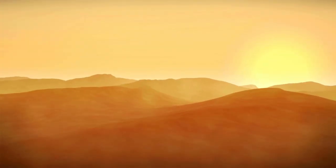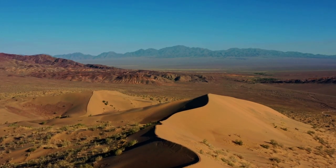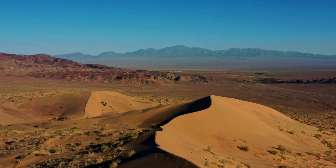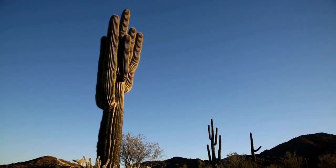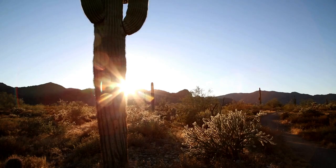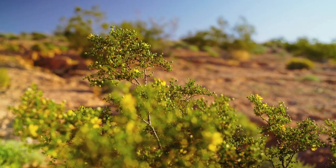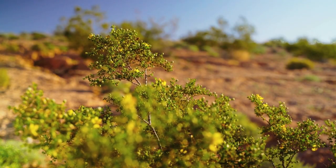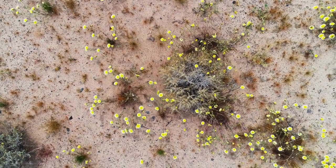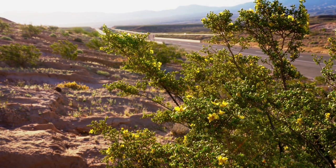Within the desert's arid embrace, a fascinating array of flora has evolved ingenious strategies to endure the harsh conditions. The saguaro cactus, an iconic desert sentinel, stores vast amounts of water, sometimes weighing up to two tons when fully hydrated. The resilient creosote bush, with its aromatic leaves, releases chemicals inhibiting the growth of nearby plants, ensuring its survival amidst competition.